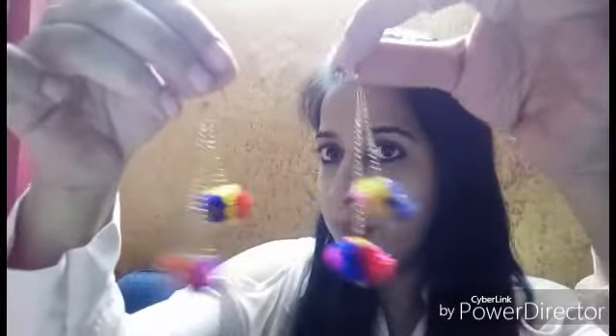I purchased some earrings — one pair has two pom-poms and I got them for 10 rupees. Another pair I got for 20 rupees, which looks like this. Then there's another pair with small pom-poms, also 10 rupees. And one black pair, also 10 rupees.